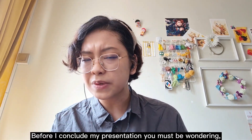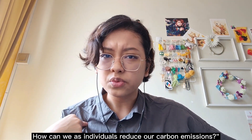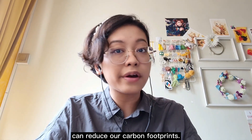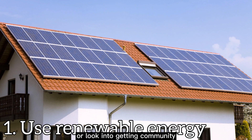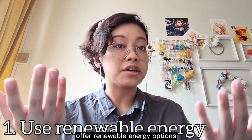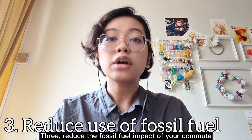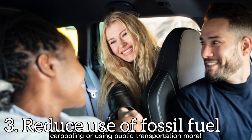Before I conclude, you must be wondering — those are large-scale steps. How can we, as individuals, help reduce our carbon emissions? Well, good question. Here are a few ideas on how we can reduce our carbon footprints. First, consider getting solar panels for your house or look into community solar projects in your area, and check if your utilities offer renewable energy options. Second, commit to cutting your household food waste — only buy what you need and eat what you buy. Third, reduce the fossil fuel impact of your commute by riding your bike, carpooling, or using public transportation more.